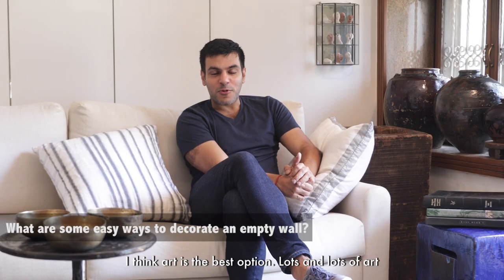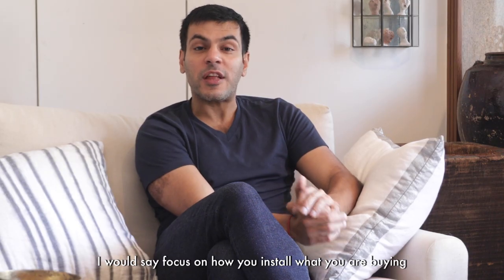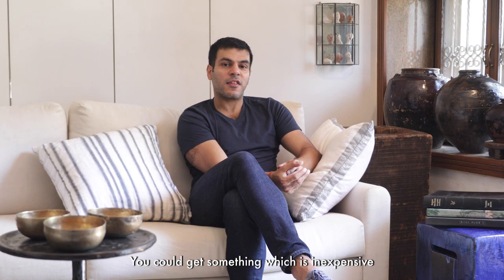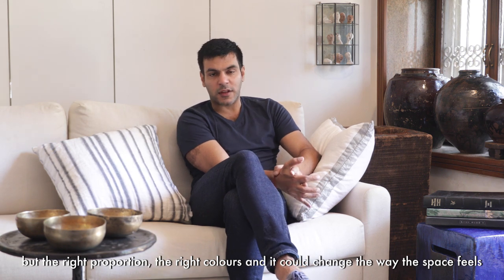I think art is the best option — lots and lots of art. Art doesn't need to be expensive. I would say focus on how you install what you are buying. You could get something which is inexpensive, but the right proportion, the right colors, and it could change the way the space feels.